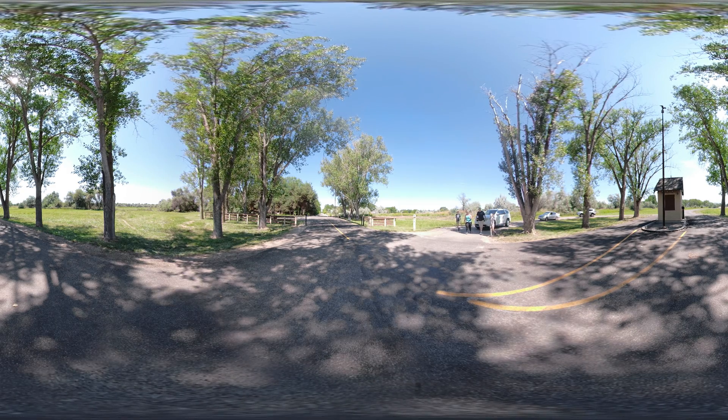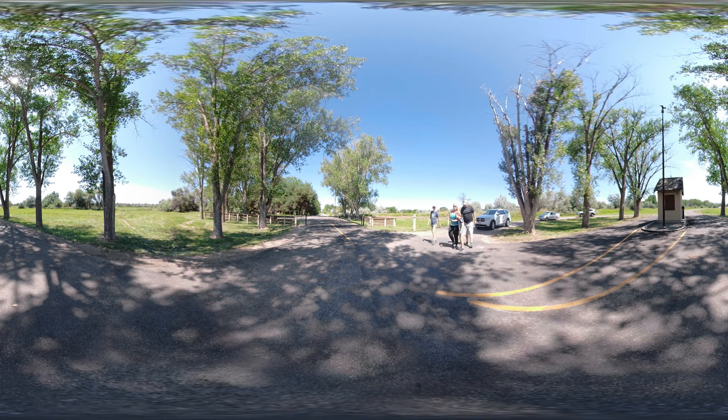Barrett, Victoria, and their parents, Matt and Stephanie, are on an adventure at Eagle Island State Park.